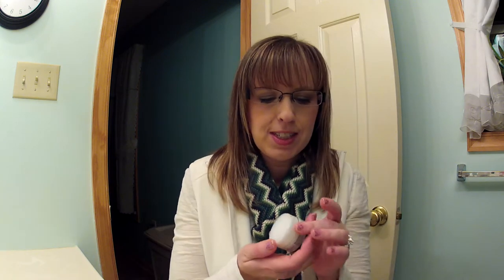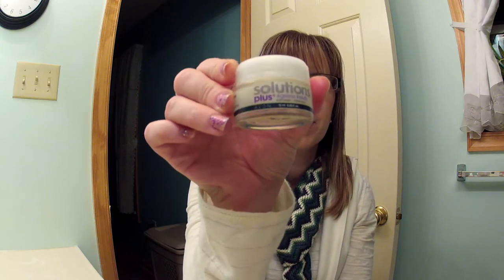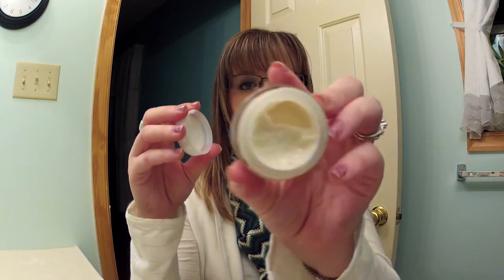The next thing I have is this Avon Solutions Plus Ageless Results Eye Cream, and I've been using this for a while. I really like it to put on under my eyes at night. It makes them feel so soft and moisturized.